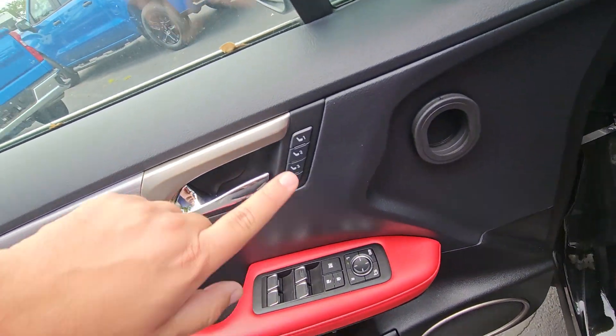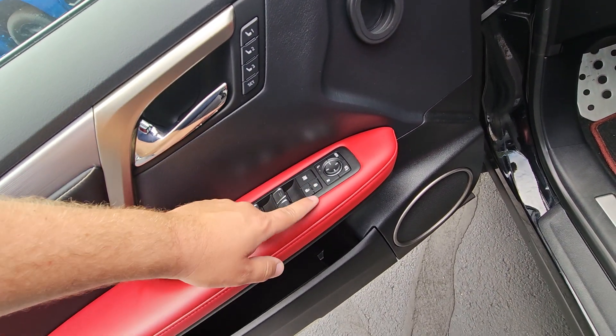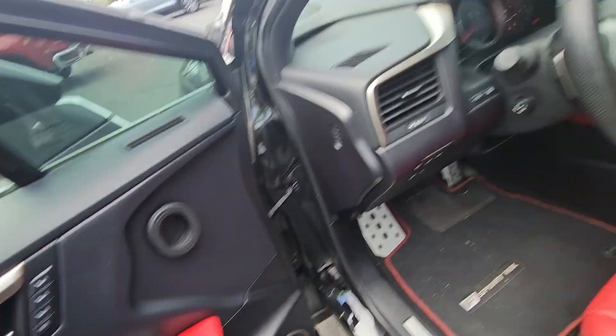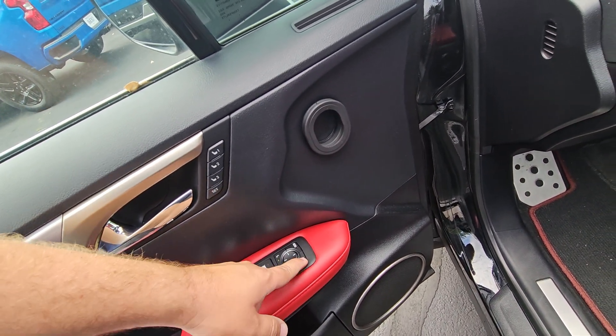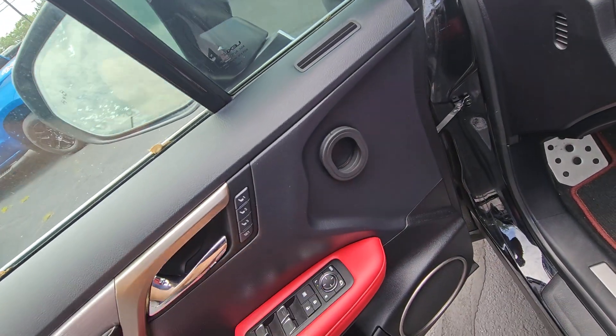Over here you've got your memory seat settings, your release for the door, your windows, lock and unlock. This button allows you to lock the windows so other people can't mess with them. And you've got your mirror selectors for your mirror adjustments and your power fold-in, fold-out mirrors there as well.